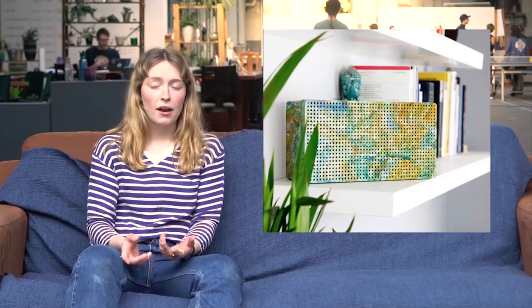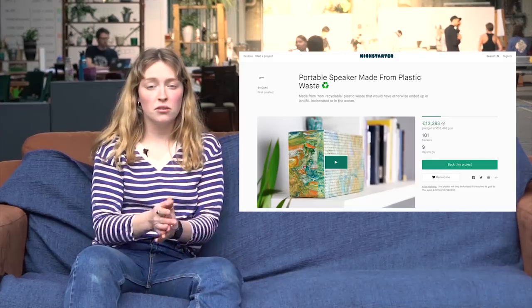Once again I'm Charlotte, bringing you community news from around the world. First up is a workspace in Brighton called Go Me Design - two guys who've just started making a 100% recycled plastic portable speaker. The plastic is made from plastic bags, which currently aren't being recycled in the UK and are just going straight to landfill. The sound insulation is made from recycled denim - it's a fully recycled product inside and out. You can back them on Kickstarter or follow their Instagram where they're documenting the whole process.